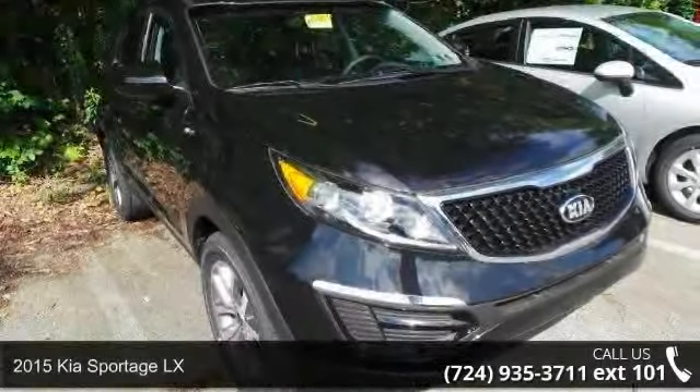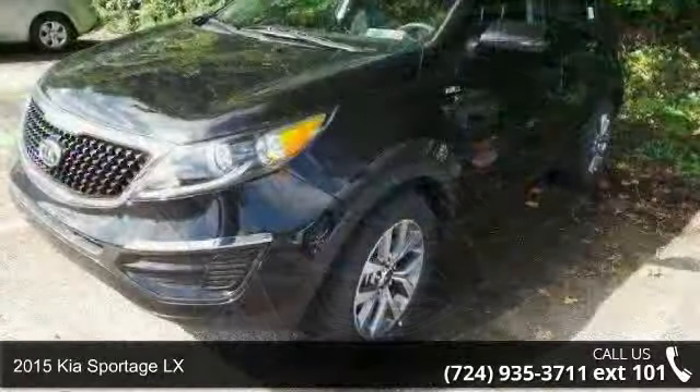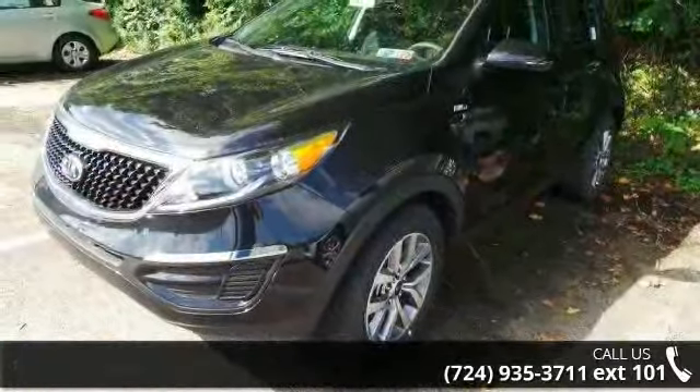Arrive in style with this 2015 Kia Sportage LX. If you are looking for an automobile with great features, look no further.